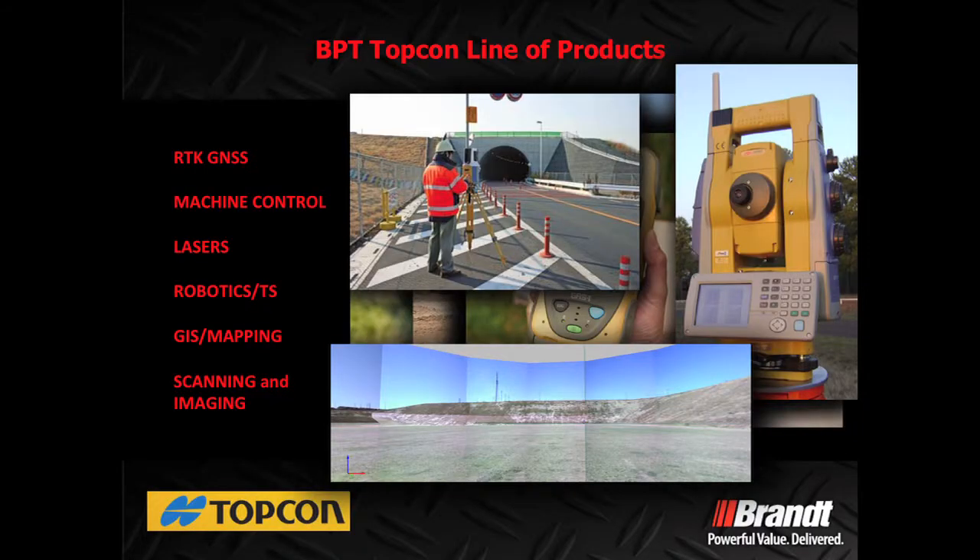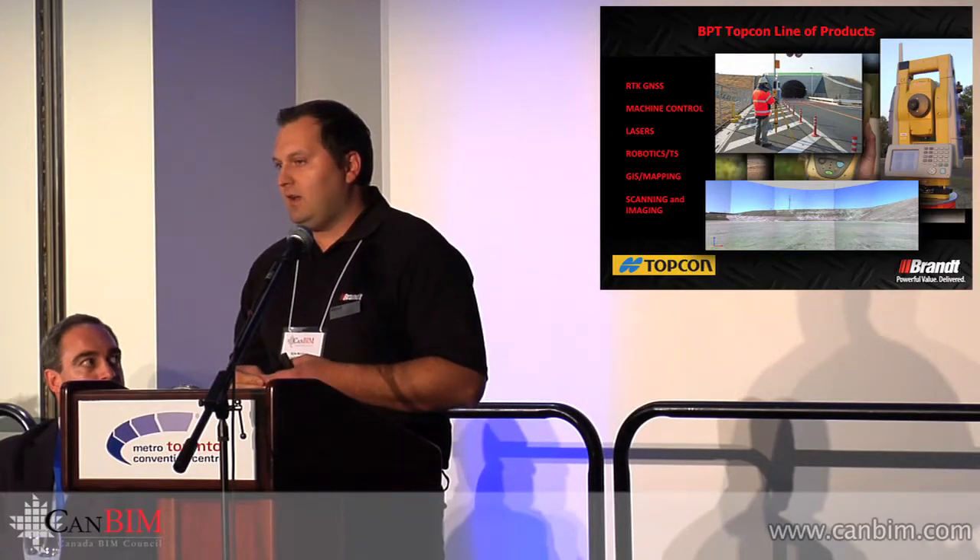We have an engineering services division to provide implementation, training, and support for the products we carry. Some of the products we cover include RTK GNSS receivers, which are scalable for every size of project. We also cover GPS machine control — we're actually putting GPS equipment onto graders and dozers to automate that process.